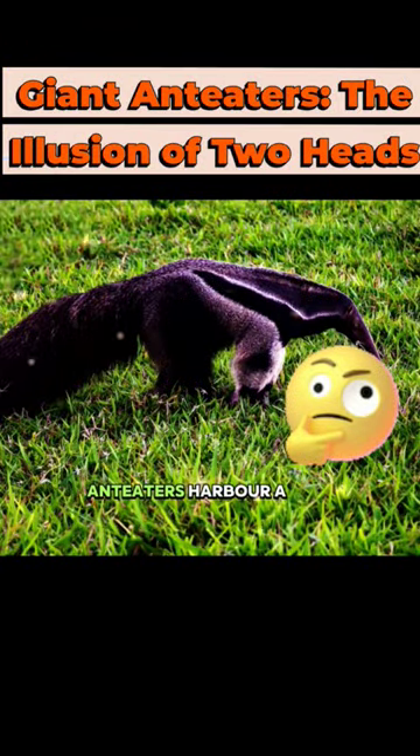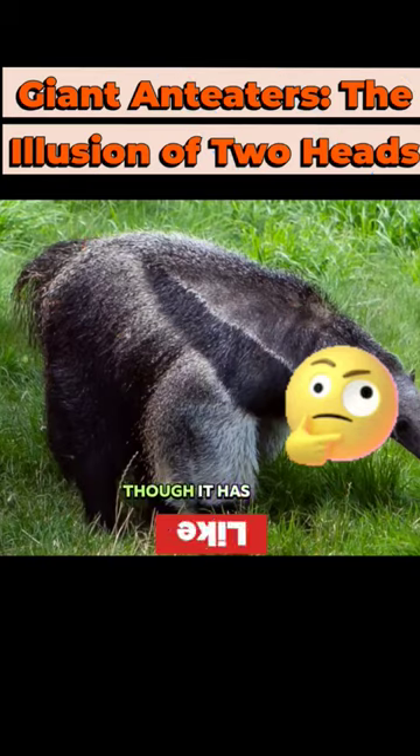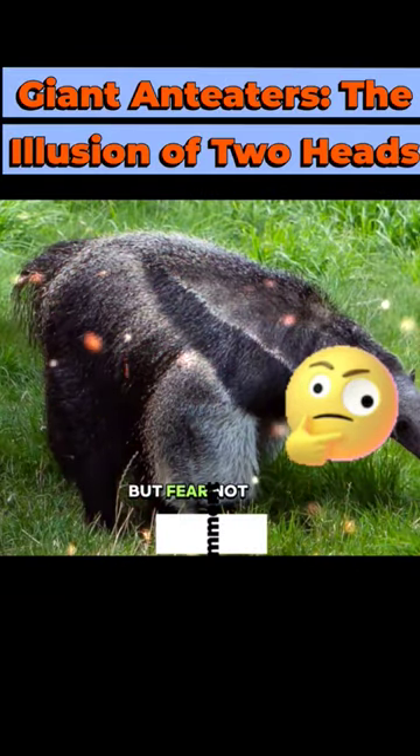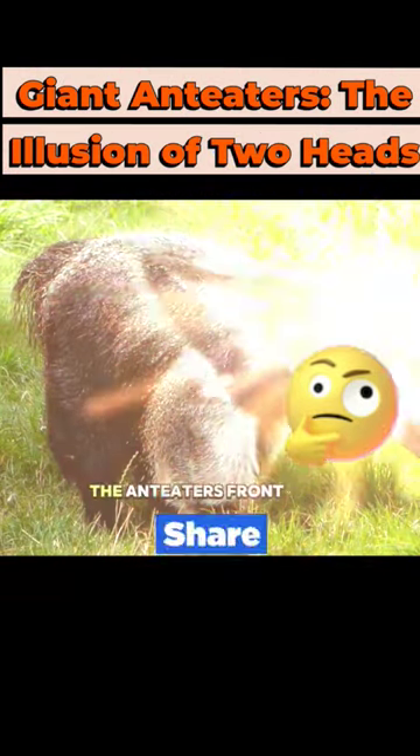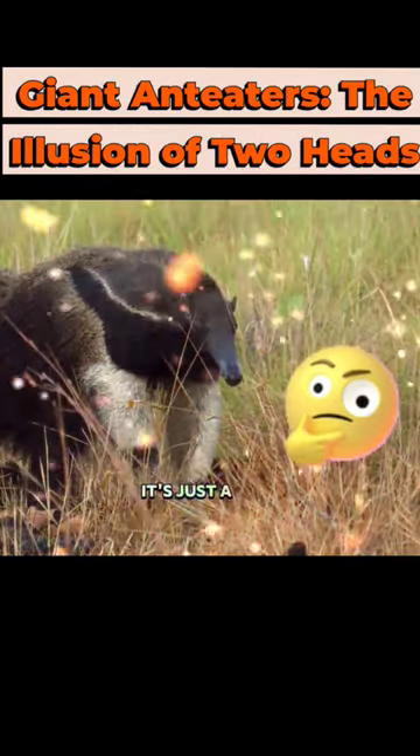Have you ever pondered whether giant anteaters harbor a secret of dual heads? At first glance, it appears as though it has two heads. But fear not, it's all an illusion. The anteater's front limb looks remarkably like a head, but in reality, it's just a clever adaptation.